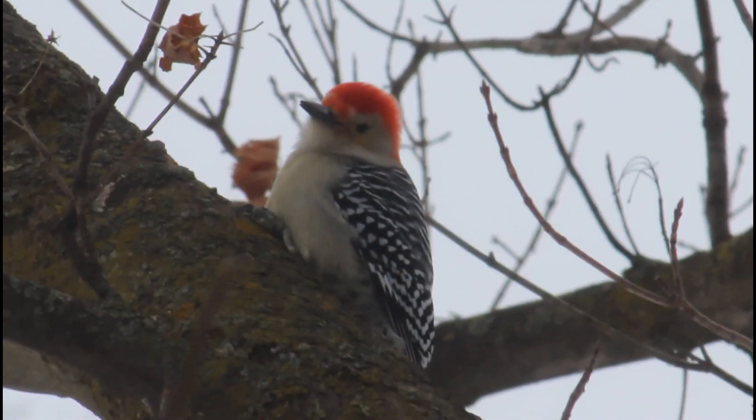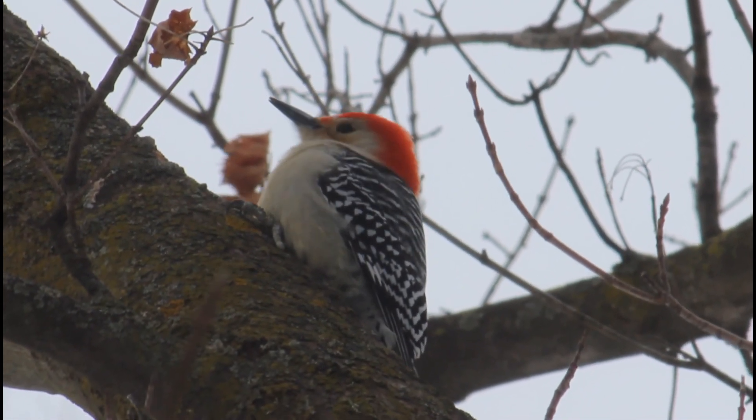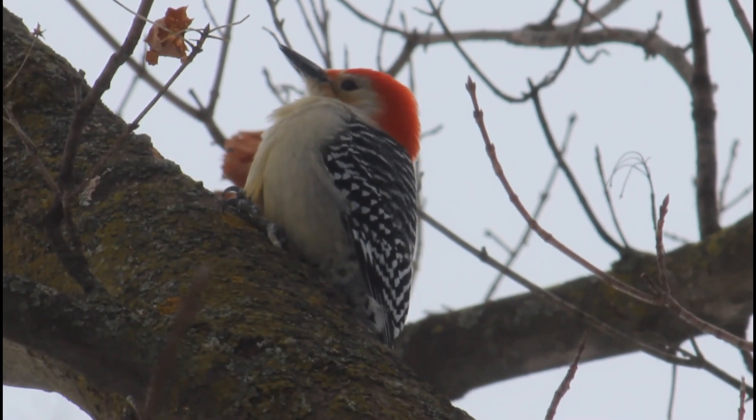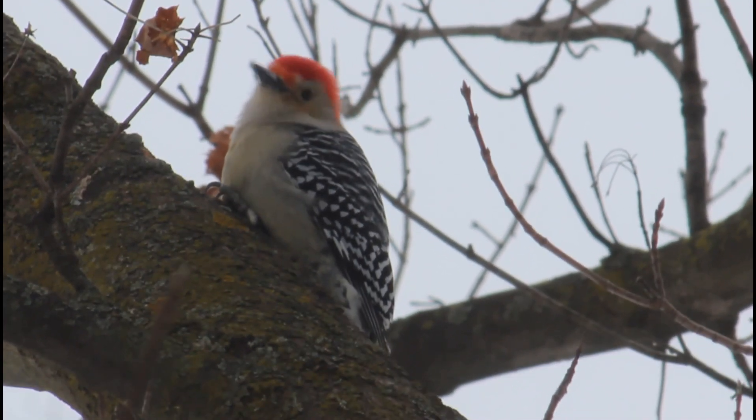A common bird at my feeders and in the forests near us, the red-bellied woodpecker is always fun to see. These guys like to come and eat my suet and grab some peanuts, so I love to spot them. Since they're so awesome, let's learn about them.